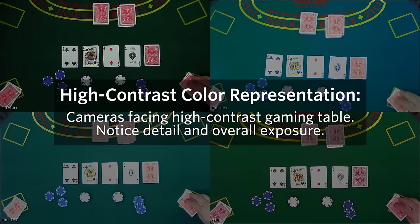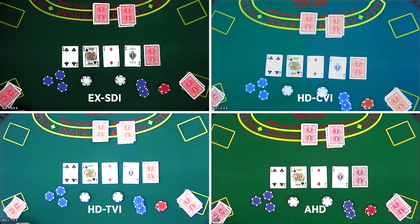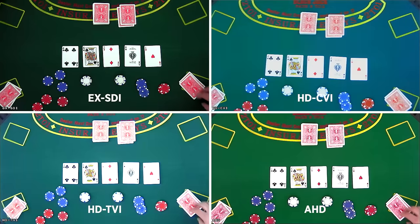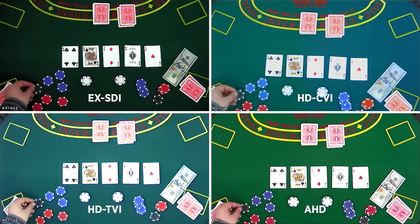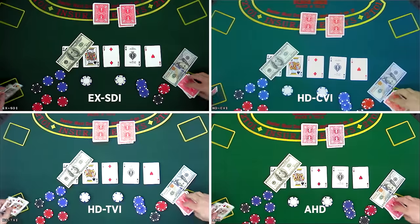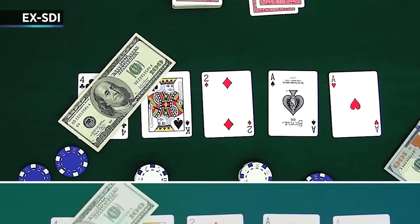In this test, each camera was directed at a colorful, high-contrast gaming table. The purpose of this test is to see how each camera handles color representation and overall image clarity. EX-SDI is the clear winner of this test with the clearest image and most detail on the $100 bill. EX-SDI also displays the truest-to-life representation of the green felt. The bright, glossy white cards cause the CVI and TVI images to be overexposed in this scene.